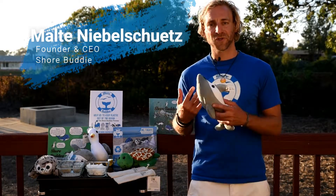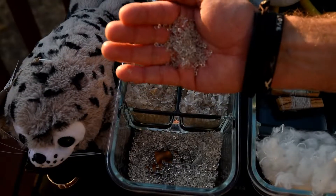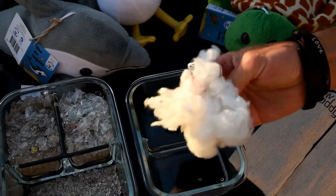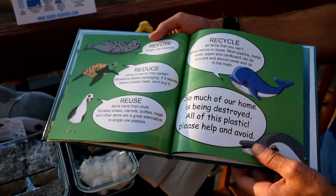Hey guys, I'm Malte, the founder of Shore Buddies and believe it or not, but these guys are made from recycled plastic bottles. The bottles get shredded, get melted and turned into a yarn, so the inside and outside of each Shore Buddy is made from six plastic bottles.